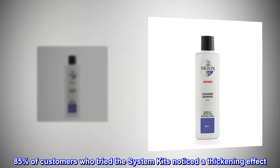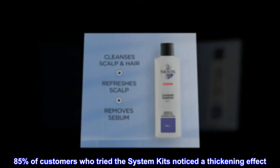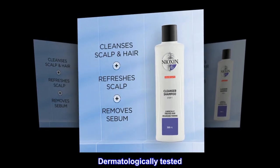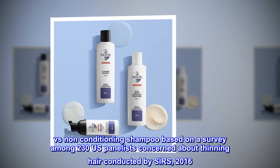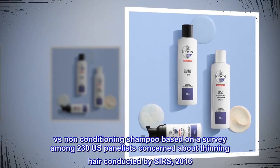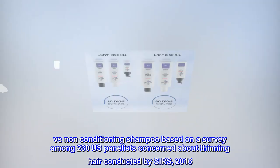85% of customers who tried the system kits noticed a thickening effect. Dermatologically tested. Color safe. Versus non-conditioning shampoo, based on a survey among 230 U.S. panelists concerned about thinning hair, conducted by SIRS, 2016.